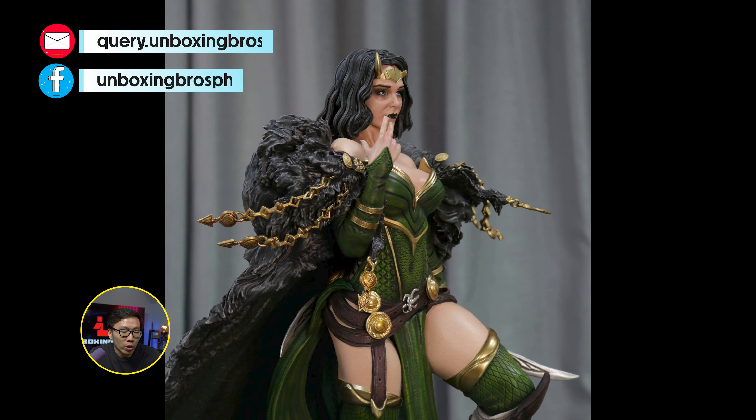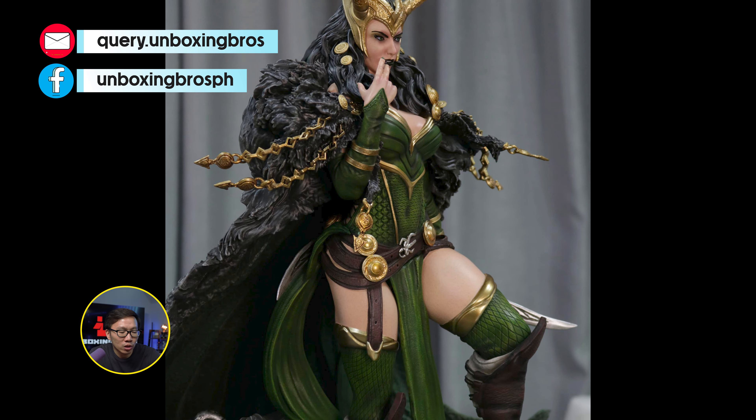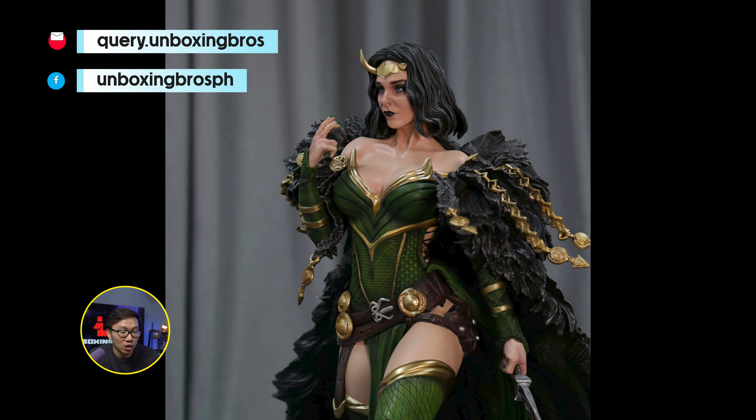We have some work in progress on the prototype of this Lady Loki. I think it's almost there. The full reveal will most likely be soon after Chinese New Year.